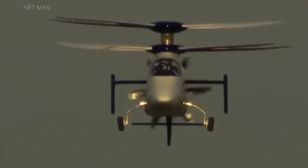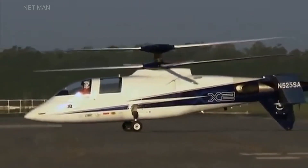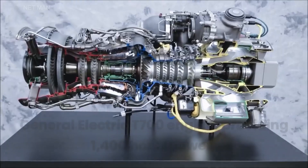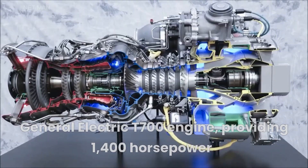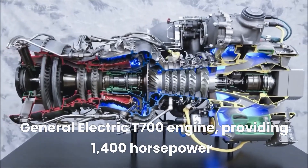The helicopter's fuselage is made of composite materials, reducing weight and increasing fuel efficiency. The Sikorsky X-2 is powered by a General Electric T-700 engine, providing 1,400 horsepower.